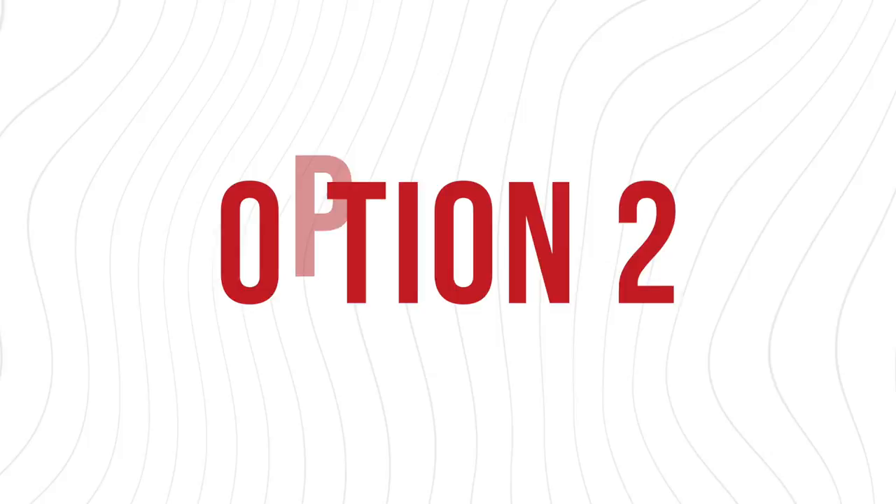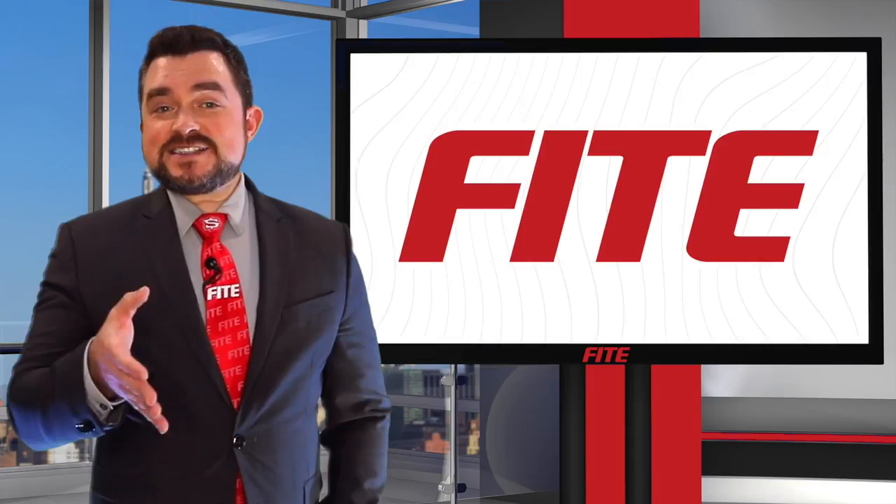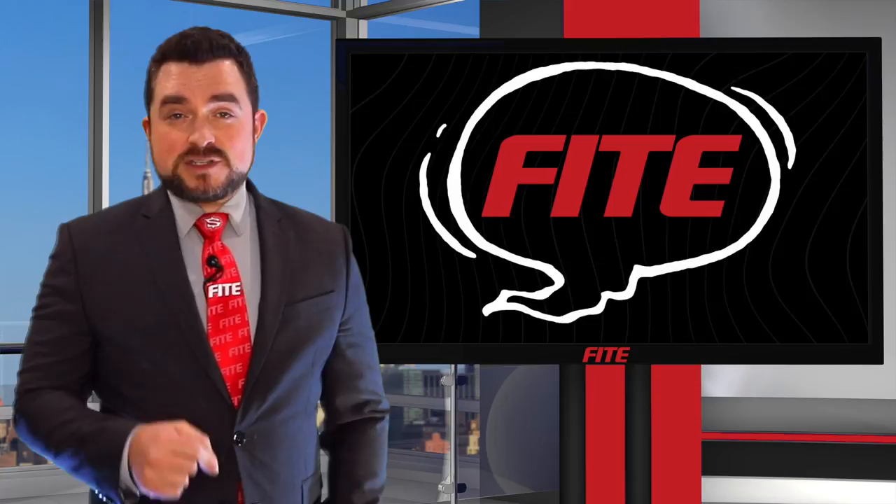Option number two: go direct. If you'd rather browse and order directly from your TV device like Roku, Apple TV, Chromecast, or Amazon Fire, just download the free Fight app on your OTT device. If you have Xfinity X1 or Flex or Cox Contour, simply say 'Fight' into the voice remote and it'll take you to the Fight app. If you have a smart TV from Samsung or LG,